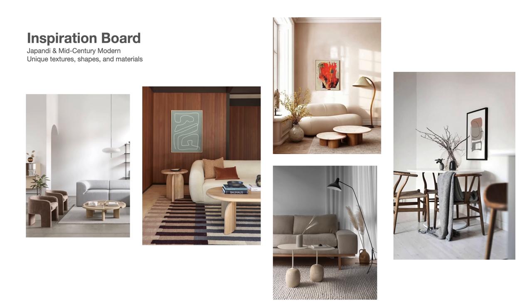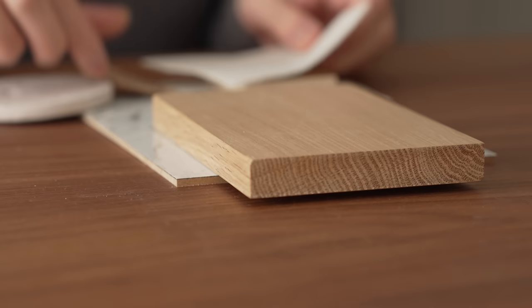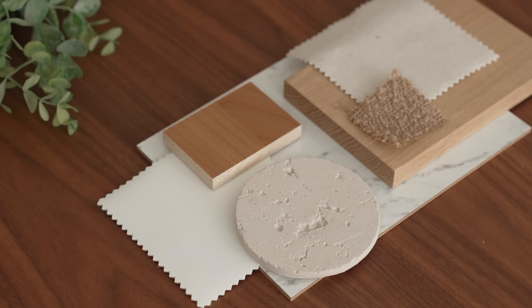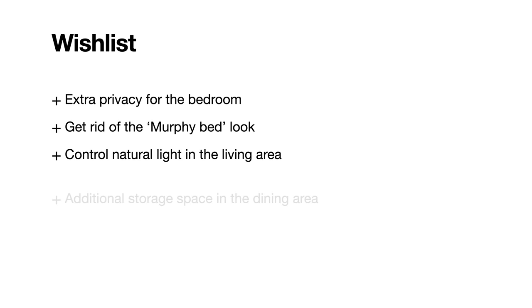With these challenges in mind, the client's vision was to create an innovative and functional studio with a blend of Japandi and mid-century modern styles. He wanted the space to embody a unique twist on these interior design styles through interesting textures, shapes, and materials. The client's final wish list included: extra privacy in the bedroom and a bed that does not look like a Murphy bed, a way to control natural light in the living area, additional storage in the dining area, and a living area designed for conversation rather than TV watching.